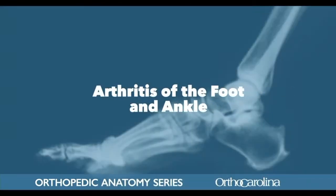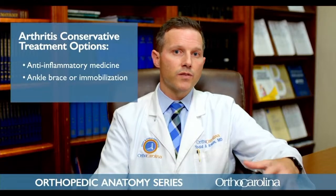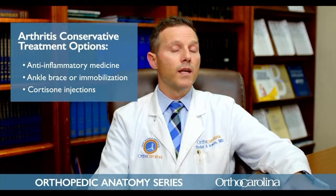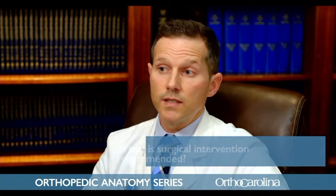We see arthritis in several different areas around the foot and ankle. Arthritis is really just a loss of cartilage, which leads to bone rubbing on bone. For arthritis, there's a handful of treatment options. Anti-inflammatory medicine can be very helpful. We often start with some type of ankle brace or immobilization. If patients don't respond to anti-inflammatories or bracing, other options include cortisone injections — both to determine where the pain is coming from and to give the patient some relief.